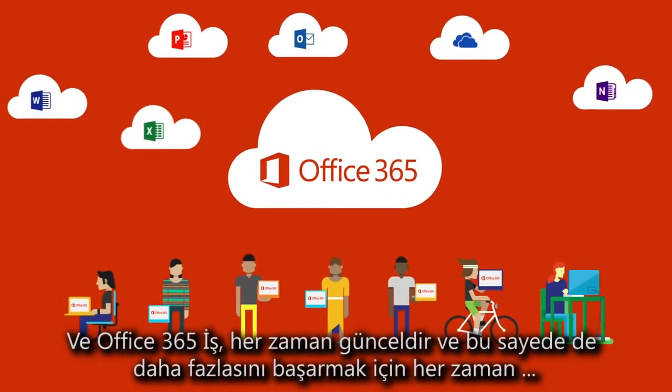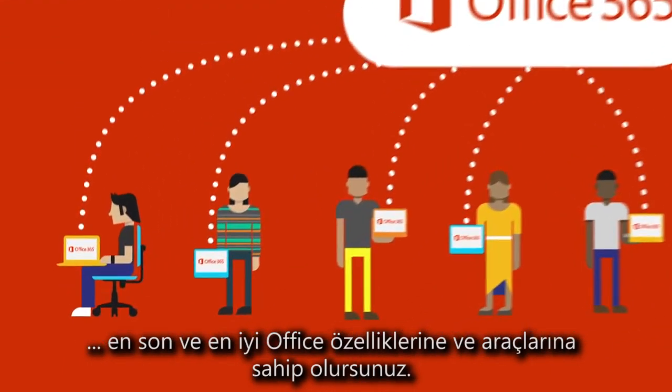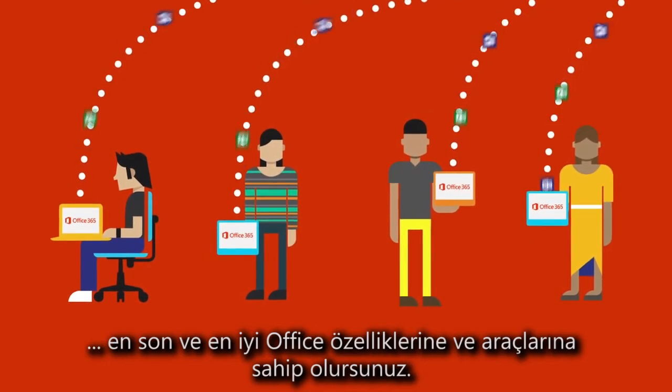Office 365 Business keeps itself up to date, so you will always have the latest and best Office features and tools to get more done.